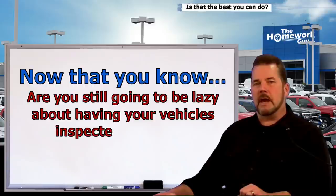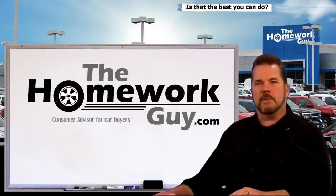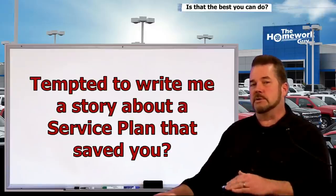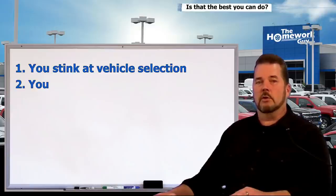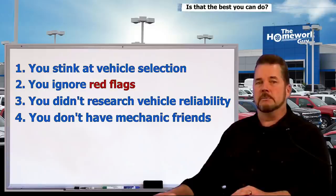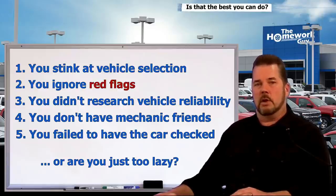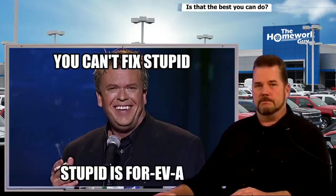Are you still going to be lazy about having a good mechanic look at a used car before you buy it? I hope not. For all you doubters wondering how the Homework Guy buys vehicles without service plans and extended warranties — the more you know, the smarter you get. When you head off problems before they come up, you keep more of your hard-earned money in your own pockets. If a service plan 'saved' you, it likely means: you're bad at vehicle selection, you ignored red flags, you didn't research reliability, or you don't have or use mechanic friends.